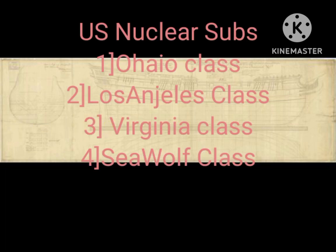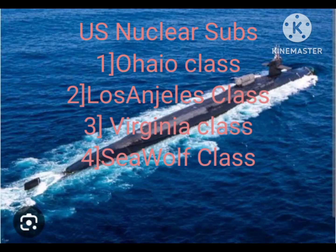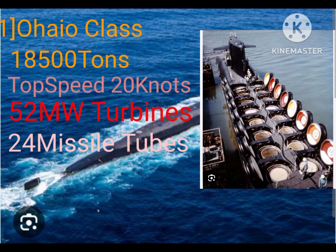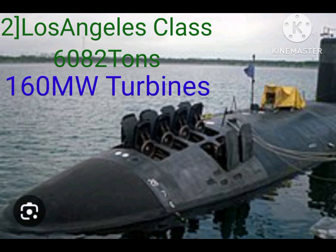US submarine classes include Ohio class, Los Angeles class, Virginia class, and Sea Wolf class. The Ohio class submarine weighs 18,500 tons, has 52 megawatt turbines, and 24 missile tubes.